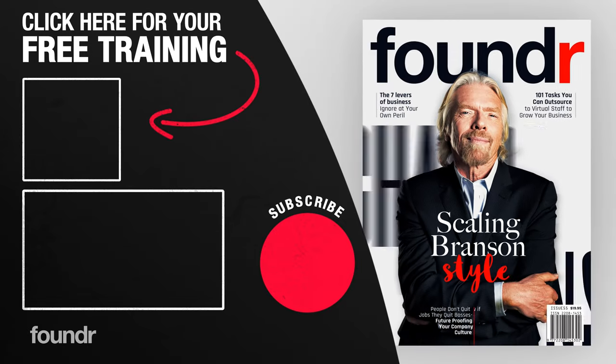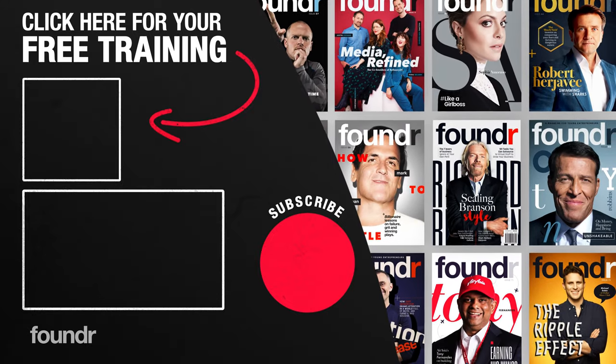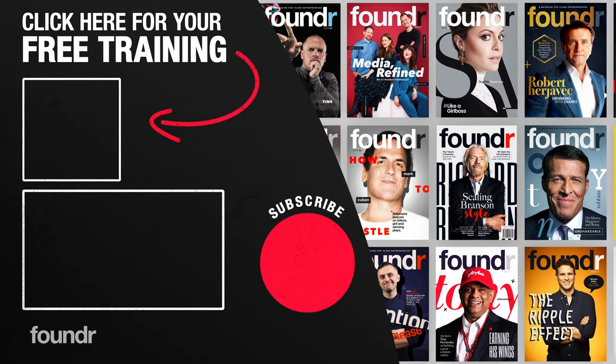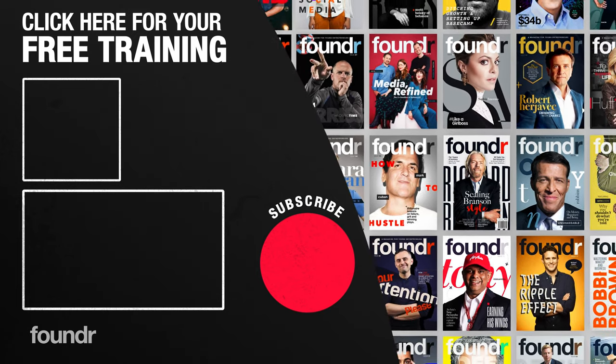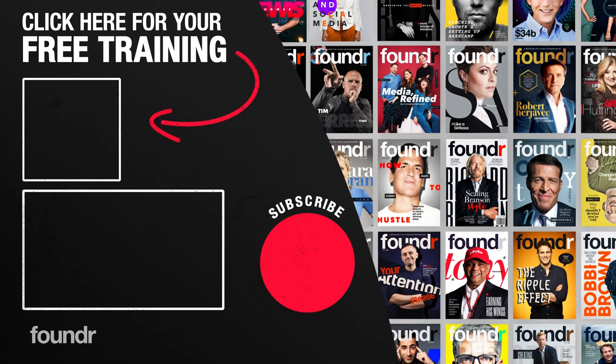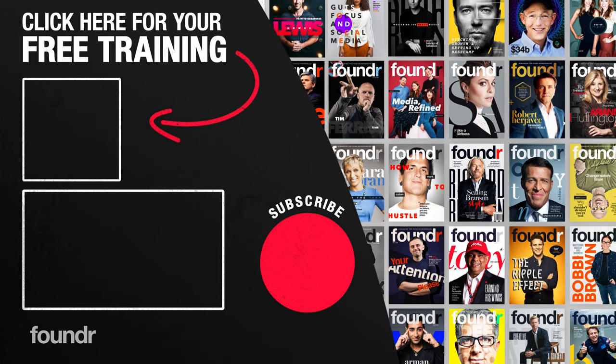The Founder mission is to help you create an ass-kicking business and learn straight from the mouths of world-class founders. Get your free printed edition of Founder magazine featuring Sir Richard Branson — just cover shipping and handling at founder.com/Branson.